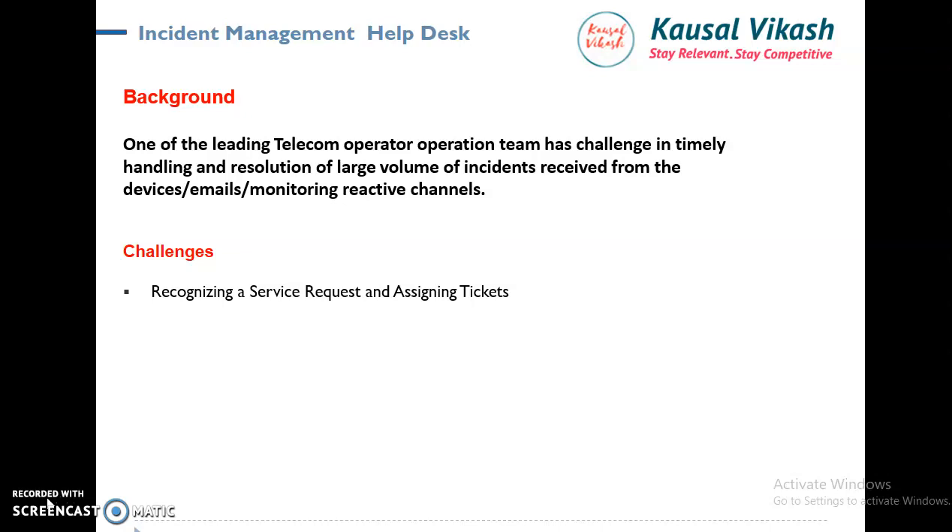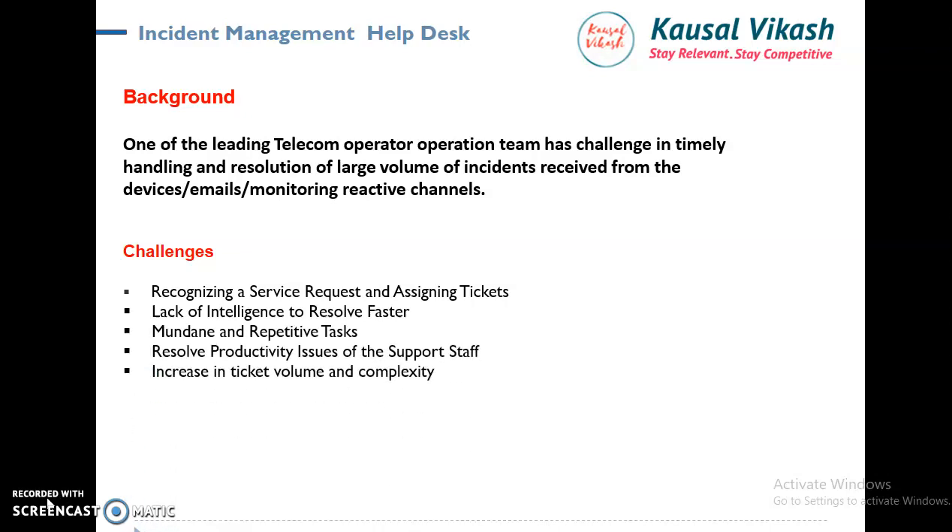The telecom company had challenges in timely handling and resolution of a large volume of incidents received from devices, from emails, monitoring, and reactive and proactive channels. 100,000 tickets were landing each day, and there were people receiving and handling the tickets — a day-in, day-out repetitive activity. In the first phase it was RPA, but the major challenge was recognizing the service request and assigning the ticket to the right person, and the lack of intelligence to achieve faster resolution. People were not able to focus on higher-value work; they were busy in assigning, creating, and classifying tickets.